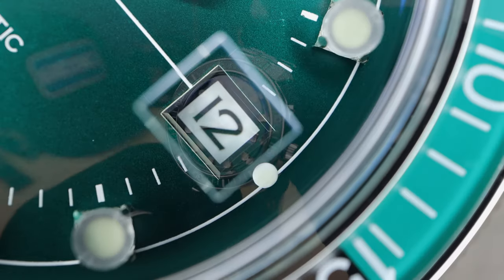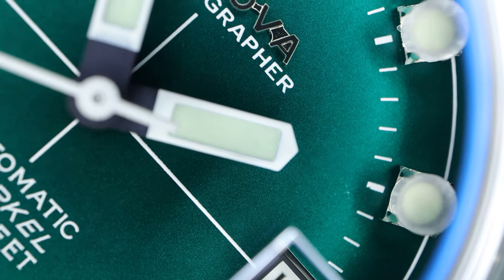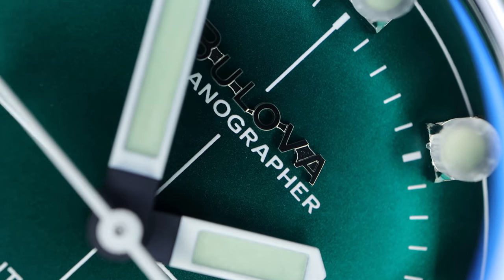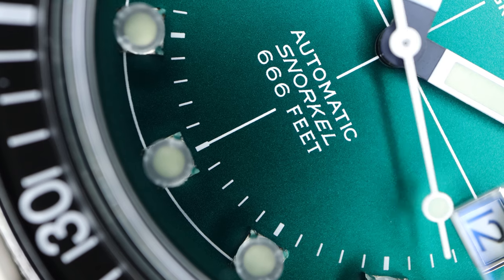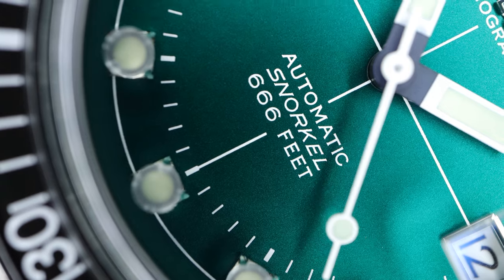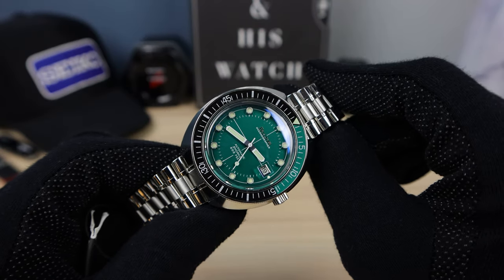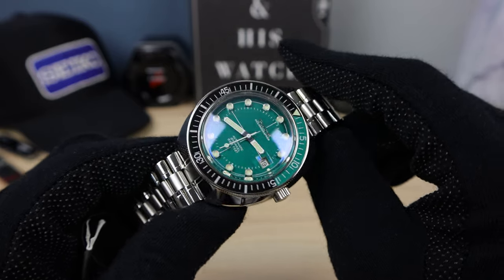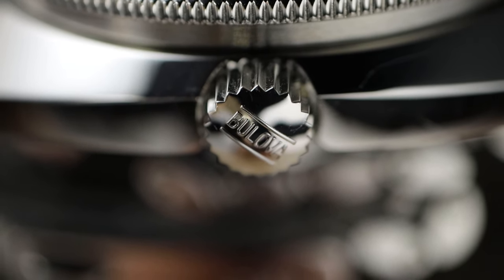There's a framed date window — very nice, high polished. The reason this is called the Devil Diver is the 666 water resistance: 666 feet, shown at the bottom of the dial. The dial is also divided at the poles — north, south, east, west — with a white line, giving a very cool look. The crown is signed with the word Bulova.